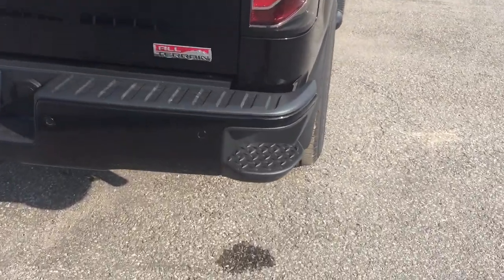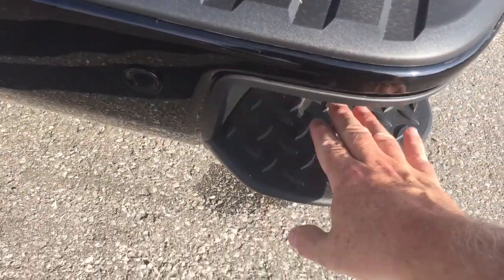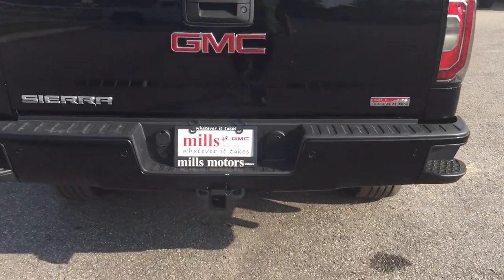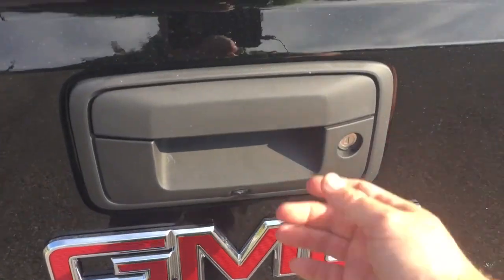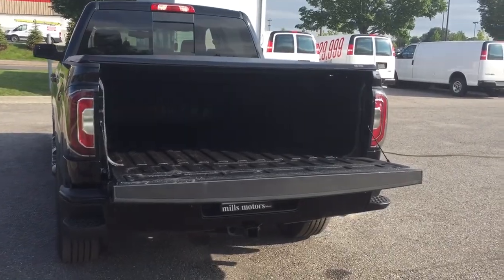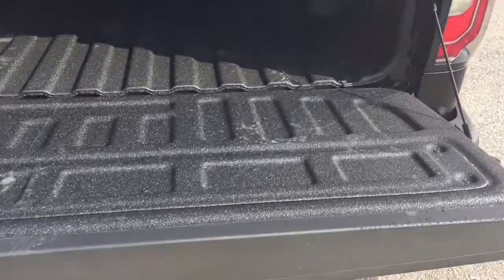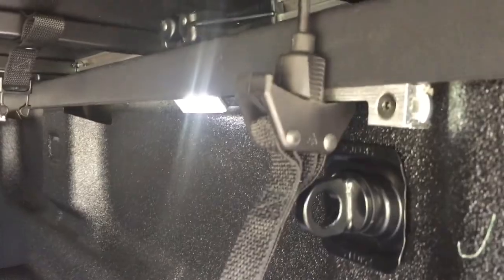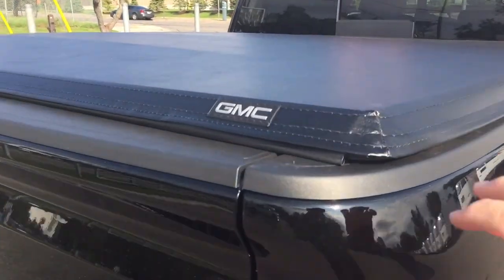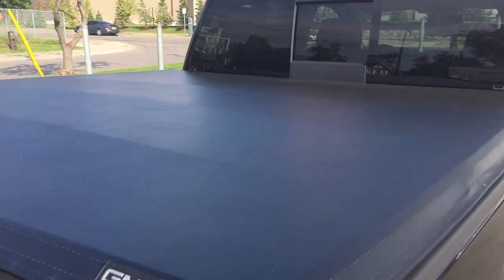You've got your ultrasonic parking sensors here, corner steps to help climb in and out of the truck with ease, and on the right-hand side the All-Terrain badging. Hookups for the trailer and hitch — a towing package is included. The easy lift-and-lower tailgate operates very smoothly and safely. On the inside you have the GMC-branded spray-on box liner to protect against denting and scratching, cargo hook tie-downs left and right, LED box lights, and the GMC-branded soft tonneau cover to keep everything secure and protected.